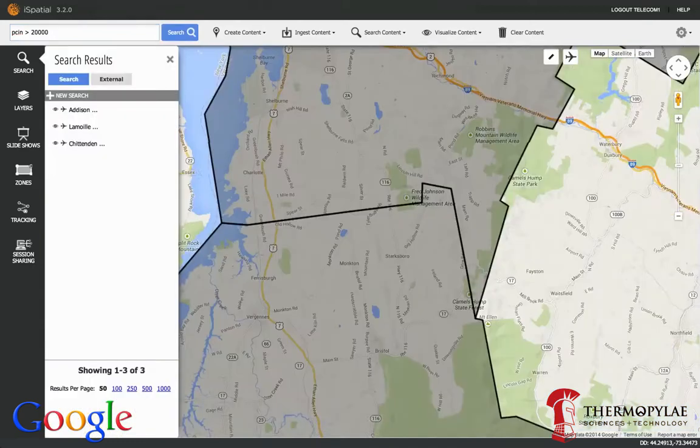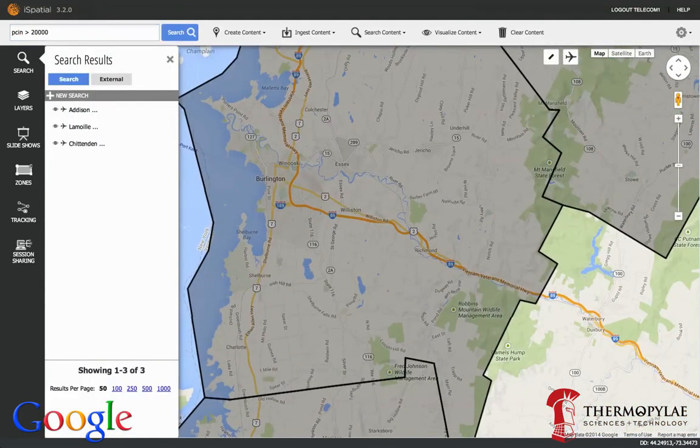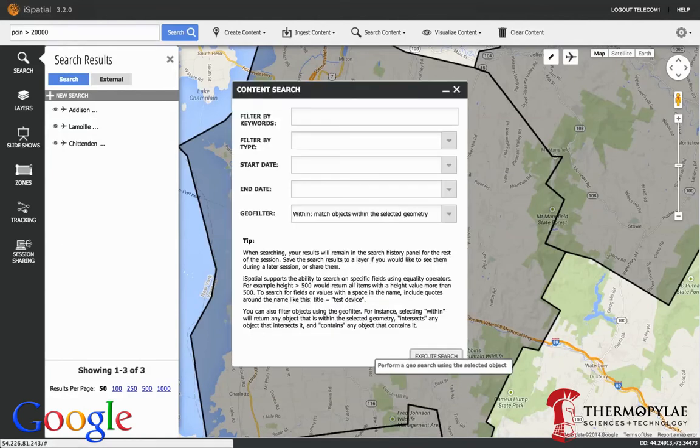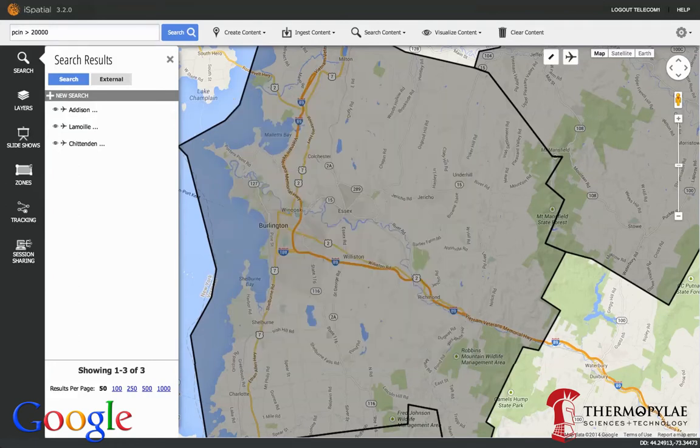Next, we'll do a global search for all counties with a per capita income greater than $20,000. Just like that, we have a list of counties that meet our criteria. Next, we'll drill down on Chibton County to visualize prospective customers flagged by our sales and marketing department.